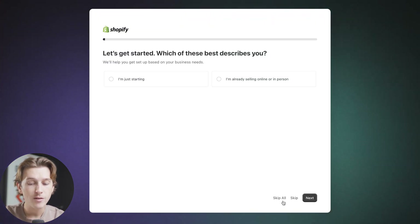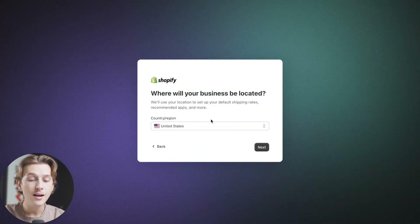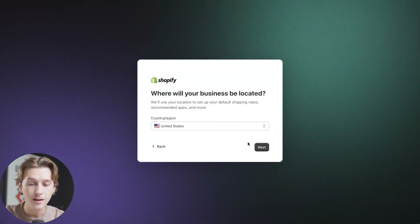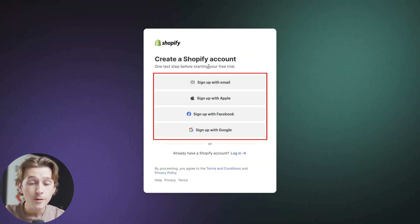The setup wizard will walk us through some basic steps and questions, but for now we're going to skip these. We'll then choose where our business will be located — in this instance it's going to be the United States of America. We'll then hit the X button, which may have us make an account.